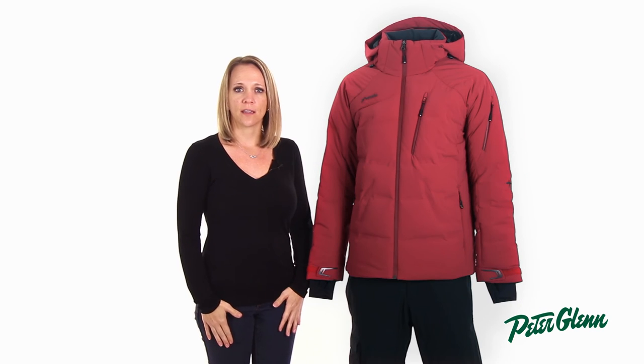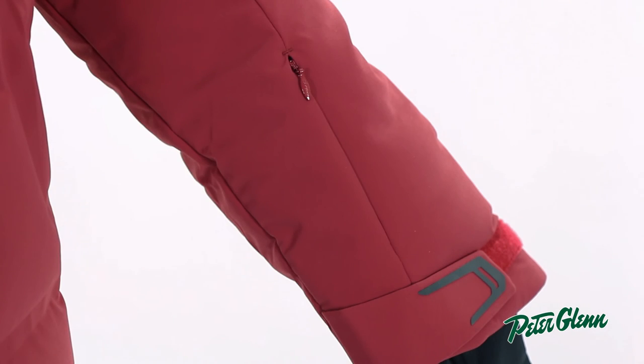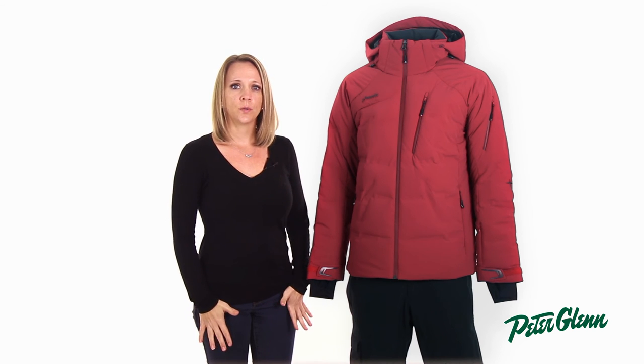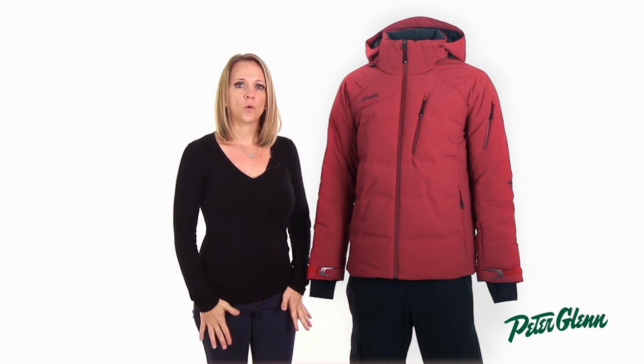On the left shoulder of the jacket there is a zippered pocket which you can use to store small essentials like lip balm. And there is a sleeve pocket which is perfect for an electronic lift ticket. On the inside of the jacket there are two large mesh pockets that are perfect for holding your goggles or gloves, and one smaller zippered pocket for a secure place to hold other essentials.